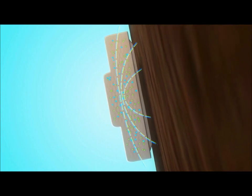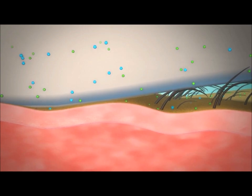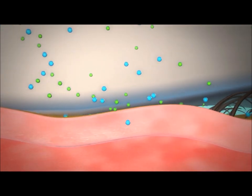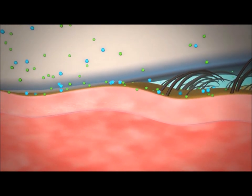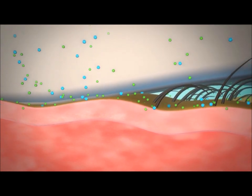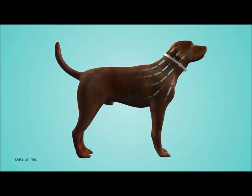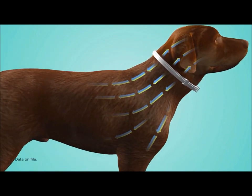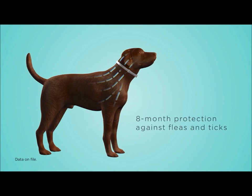Active ingredients are stored within the polymer matrix and are released over time. The ingredients are released when the collar makes contact with the animal's hair and skin, diffusing and spreading over the skin surface. There is no activation needed. After Seresto is applied, fleas are killed within 24 hours and ticks are killed within 48 hours. As the active ingredients wear off over time, Seresto replenishes the hair and skin with a new supply of active ingredients, avoiding the variability of monthly applications and ensuring continuous protection for eight months.